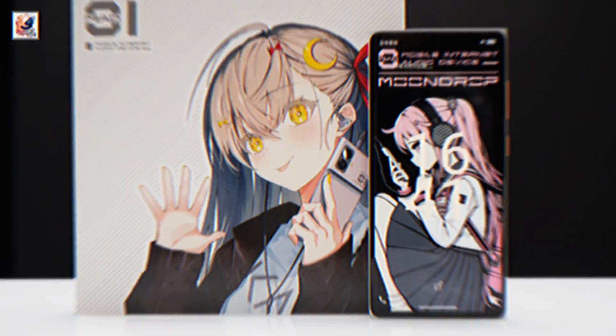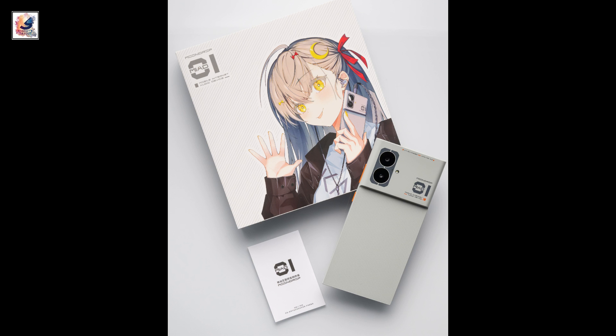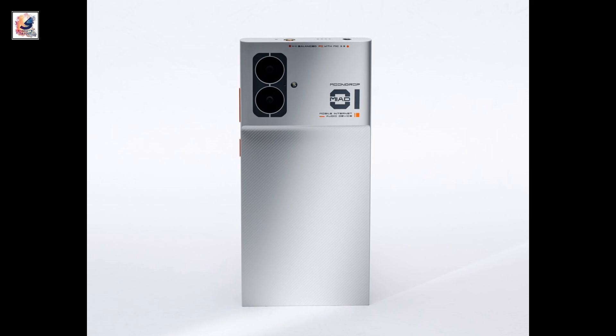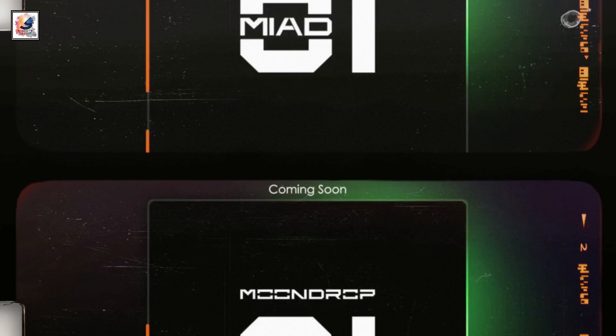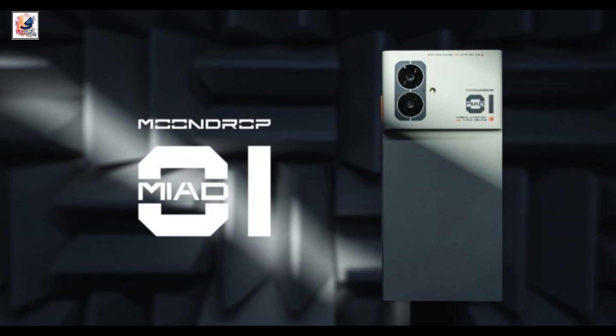Audio giant Moondrop reveals full details about its first Android phone, the MIED-01. Moondrop has revealed the price and release date on the Chinese social media platform Weibo. Earlier this week, audio electronics maker Moondrop shared a teaser image of its first ever Android smartphone, the MIED-01.